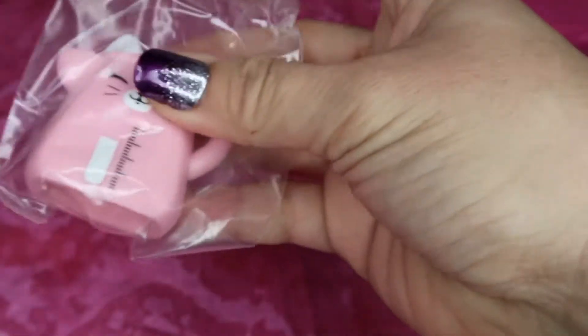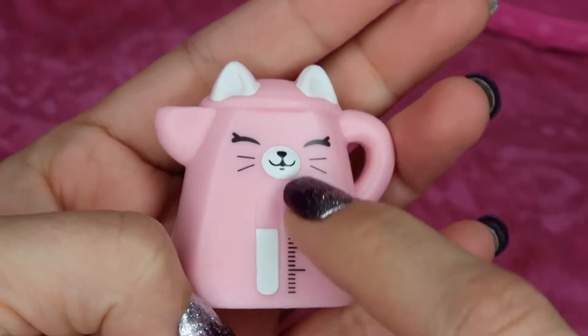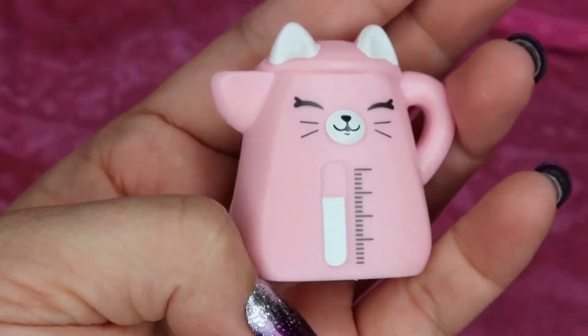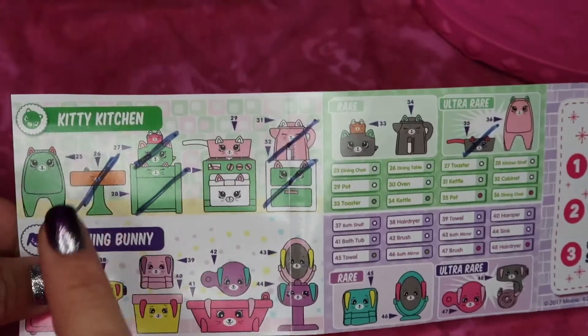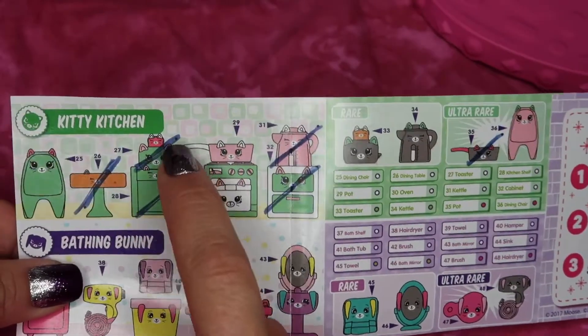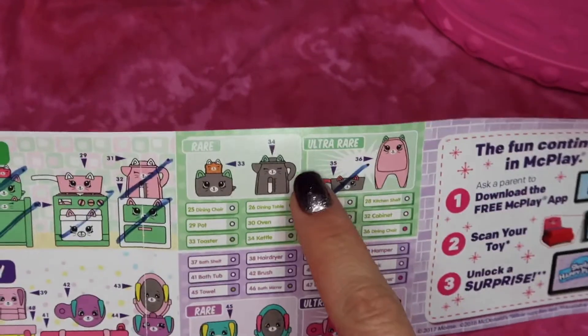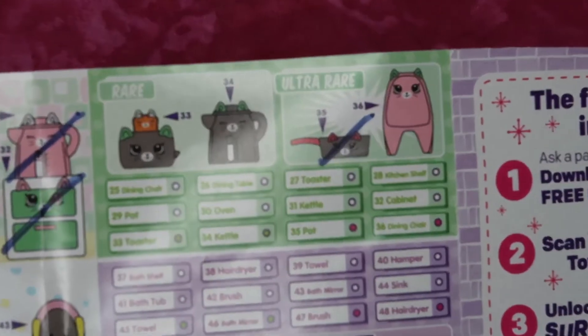I'm going to place this little drawer set right next to the shelf and put the skillet on top. We have one more blind box — oh wow, it looks like we have a double. This one is another little kettle, and it has a little thermometer so you can see the temperature of the water you're boiling. We'll put the kettle on top of the table. So far for the kitty kitchen we got the table, the toaster, the shelf, the stove, the little drawer set, and the kettle. And we also got a neat little ultra rare.